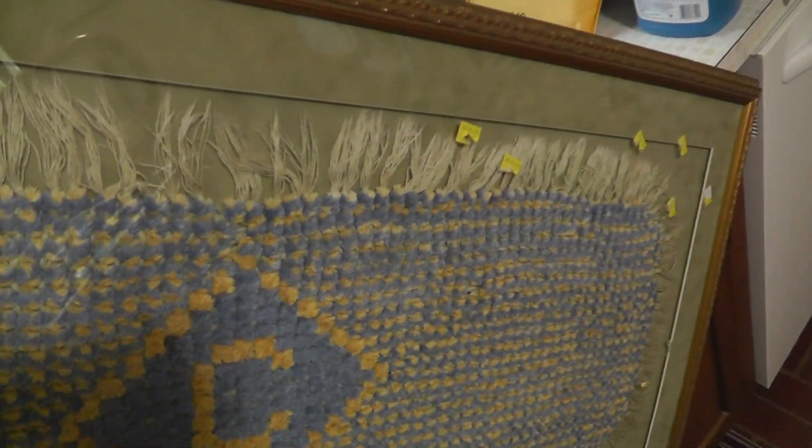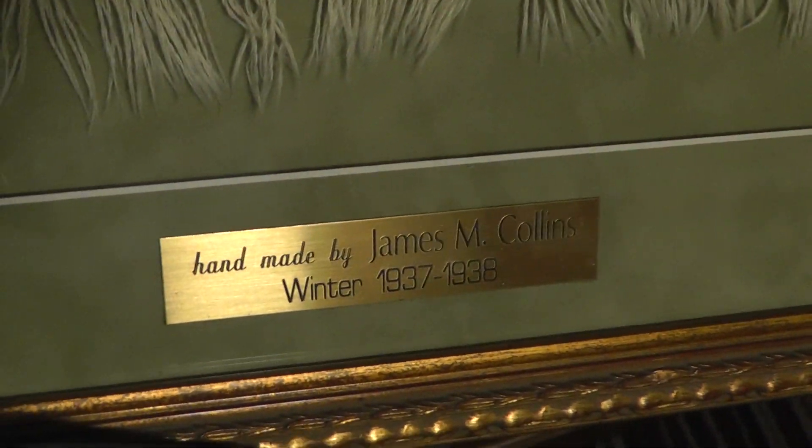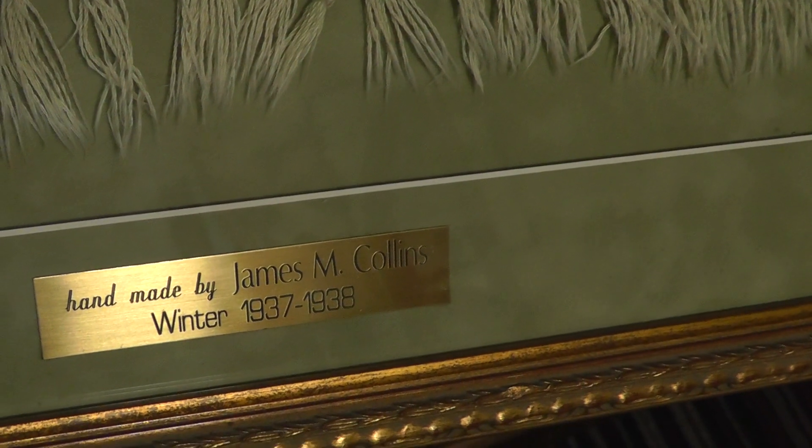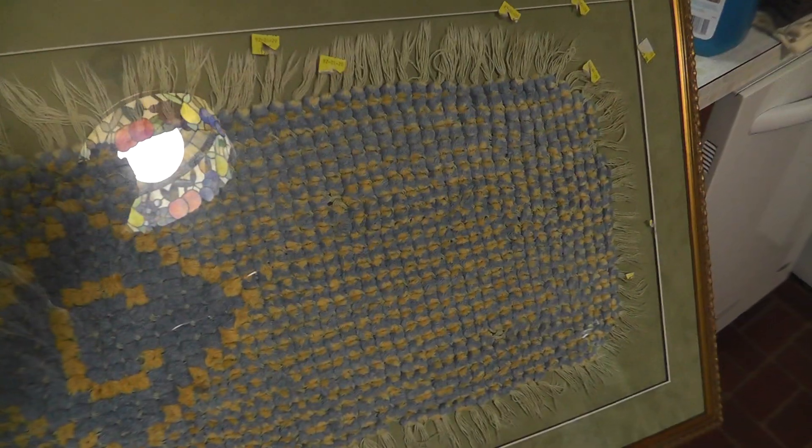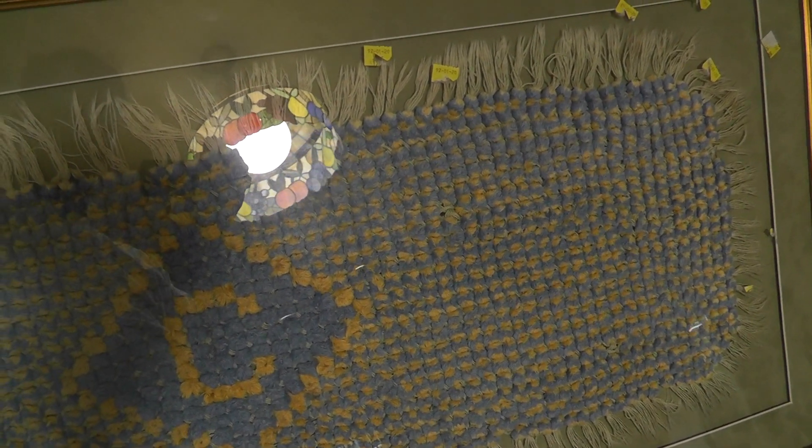It is heavy. Somebody spent a lot of money on this to get it framed. Handmade by James M. Collins, winner 1937–1938. I guess it's a scarf, but somebody really thought enough of it to get it framed. That had to be very expensive.